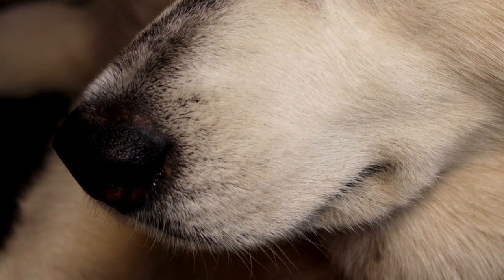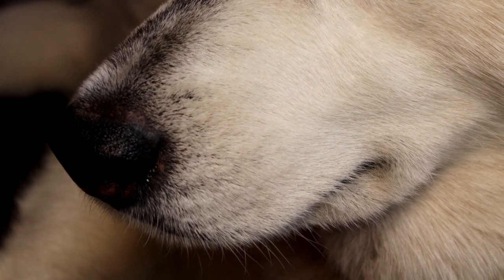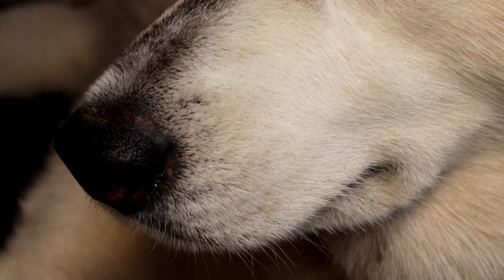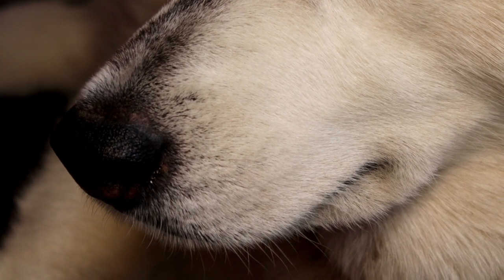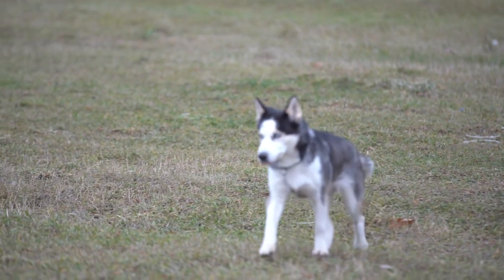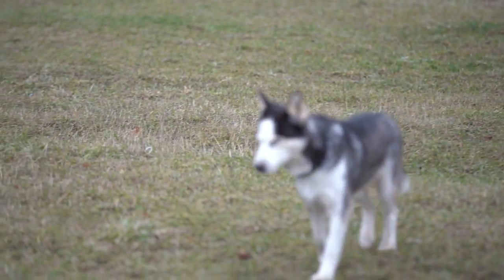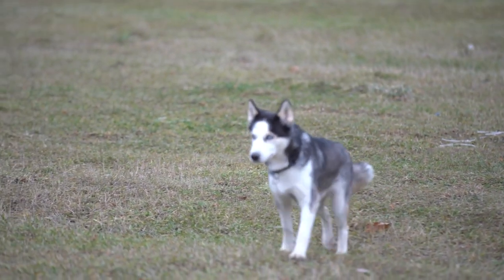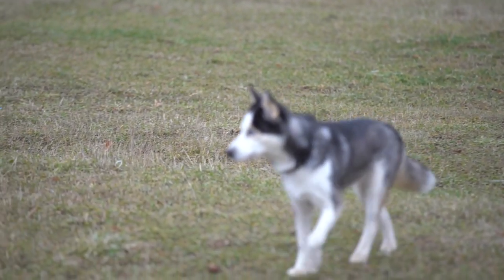Ears: Siberian Huskies have medium-sized triangular ears that stand erect. These ears, coupled with their expressive eyes, contribute to their alert and intelligent expression. Tail: The Siberian Husky's tail is plume-like and carried over the back in a gentle curve. This feature, in addition to being aesthetically pleasing, serves a practical purpose by providing warmth to the face when the dog curls up.